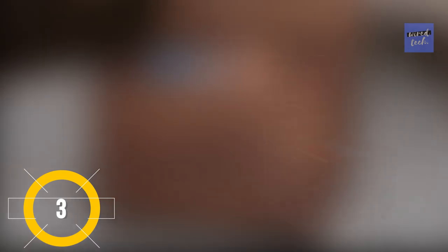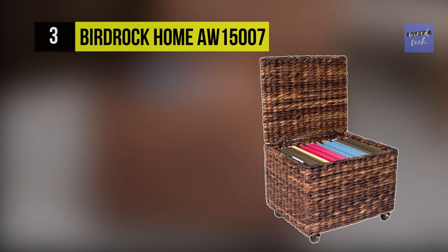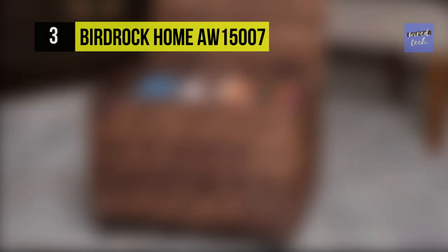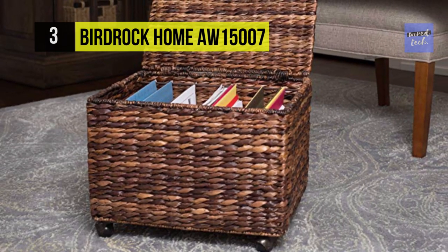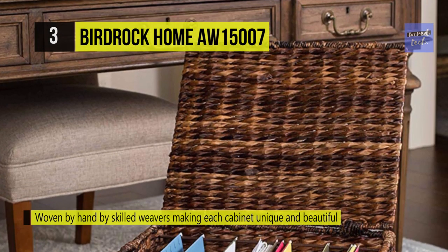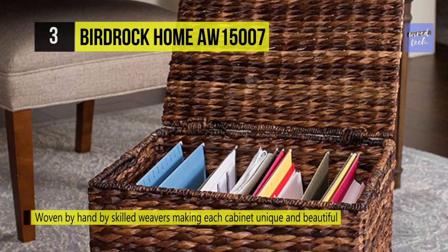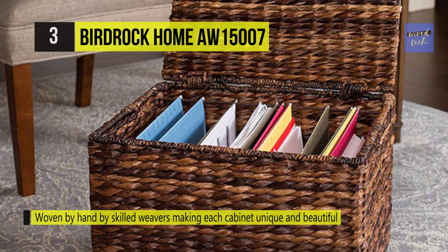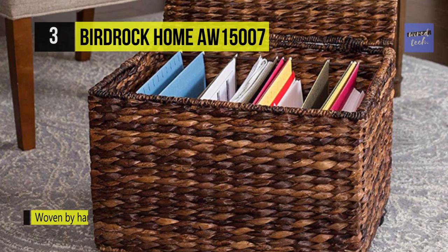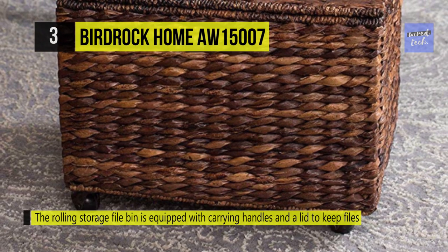The BirdRock Home AW-15007. This filing cabinet is woven by hand by skilled weavers, which makes each cabinet unique and beautiful. The rolling storage file bin is equipped with carrying handles and a lid to keep files or other items out of sight. You can use it with simple organization tools for storing toys, pillows, blankets, dog toys, closet accessories, and other items outside the files.